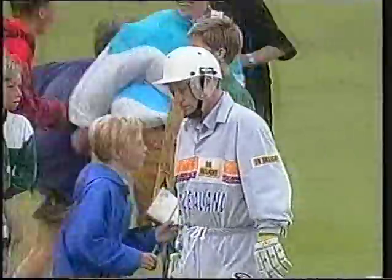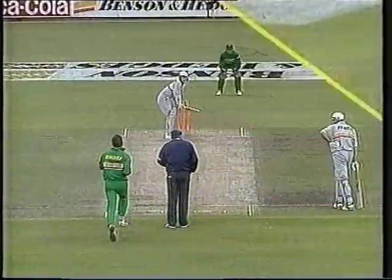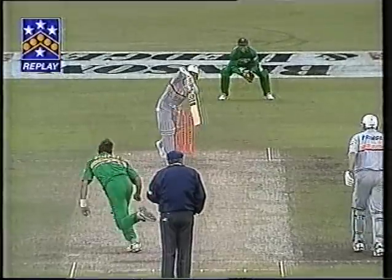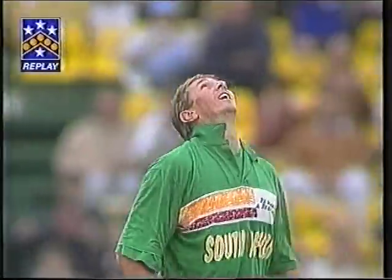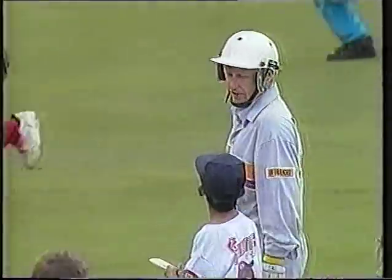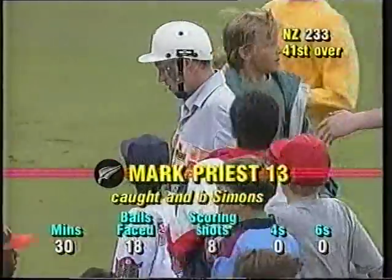An 81-run win to South Africa. Hansi Cronje has led his team to three straight successes now in this Mandela Trophy series. New Zealand unfortunately all out for 233. Mark Priest came forward, didn't go right through, and just chipped it back to the bowler — Simons takes the catch to end the match.